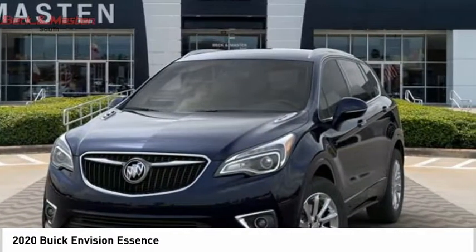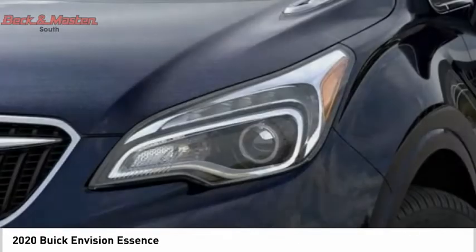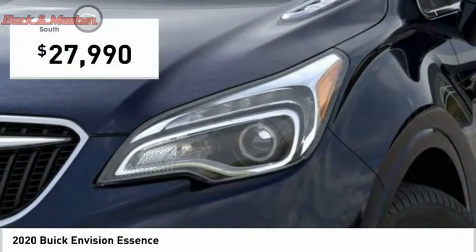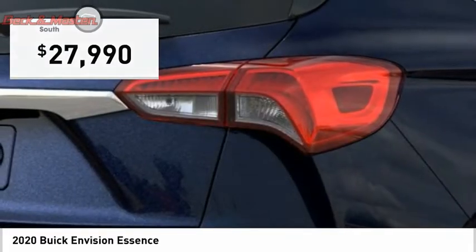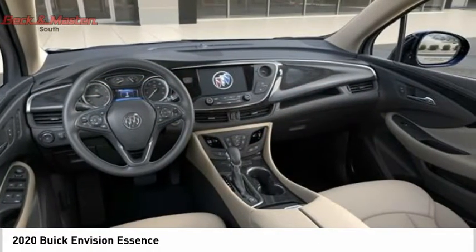The Envision's handsome exterior and well-styled cabin are appealing, while its value-packed features list serves as a cherry on top. And priced below thirty thousand dollars, is love at first sight really possible? Let us know when you stop in.